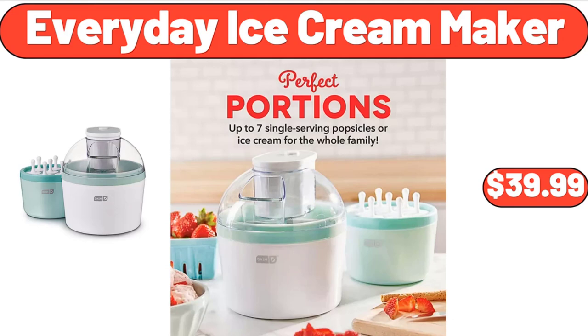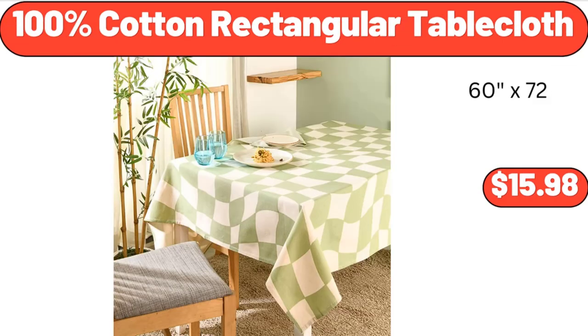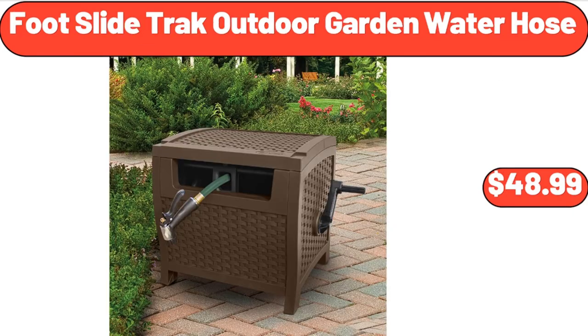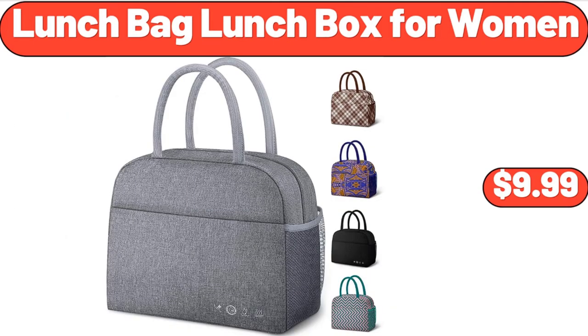Swiffer Duster Heavy Duty Starter Kit, $17.88. 100% Cotton Rectangular Tablecloth, $15.98. Foot Slide Track Outdoor Garden Water Hose, $48.99. Sweet Rose 3-Piece Kitchen Set, $6.98. Lunch Bag Lunch Box for Women, $9.99.